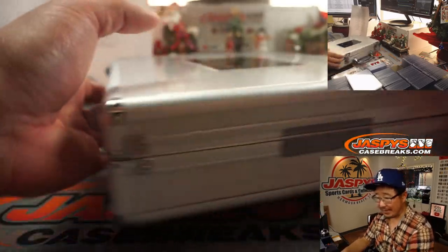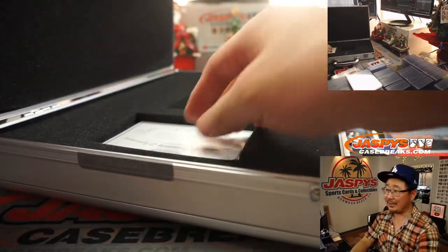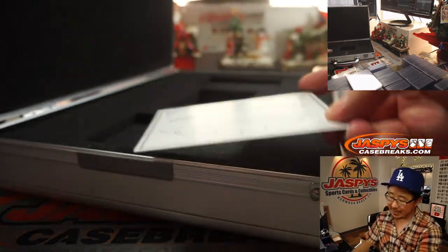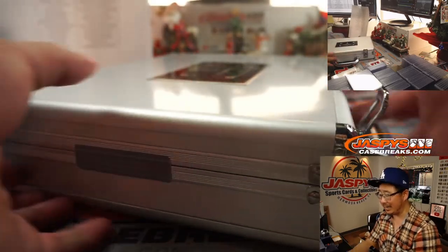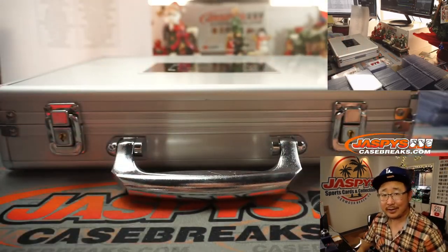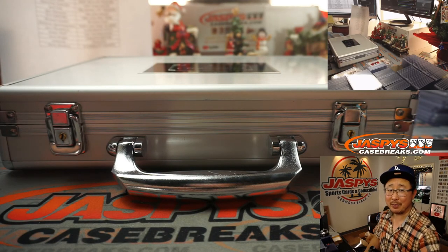Thanks everybody for getting in. That was our last case of flawless basketball for the time being. Not sure when we're going to get any more, but keep an eye out on jazpyscasebreaks.com. Thanks for watching, thanks for breaking with us. The case is closed on this one. I'm Joe, I'll see you next time for the next break. Bye bye.